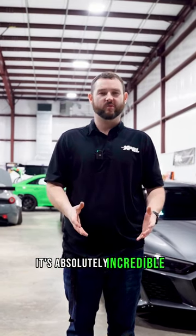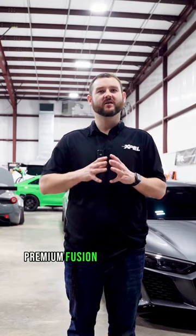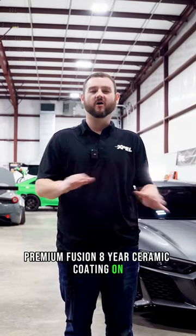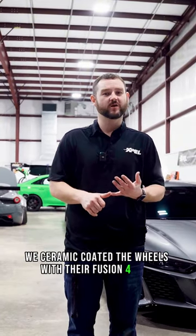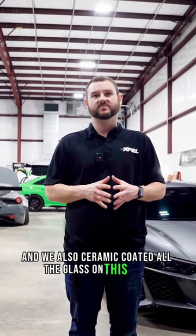But we didn't stop there. The 10 mil film then got Xpel's premium Fusion 8-year ceramic coating on all of the paint protection film on the car. We ceramic coated the wheels with their Fusion 4-year. We ceramic coated the brake calipers, the barrels, and we also ceramic coated all the glass on this piece.